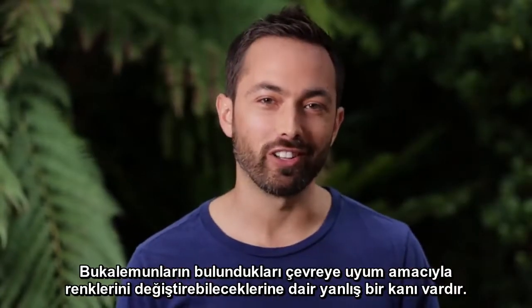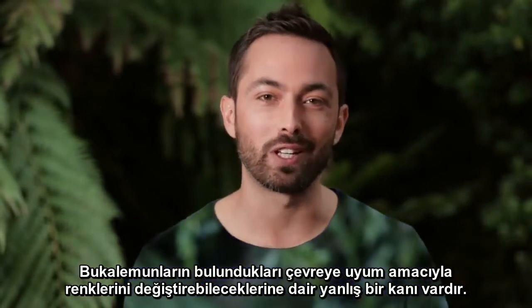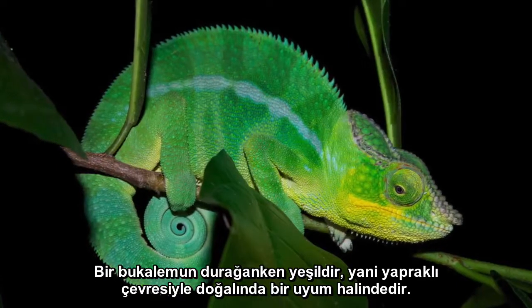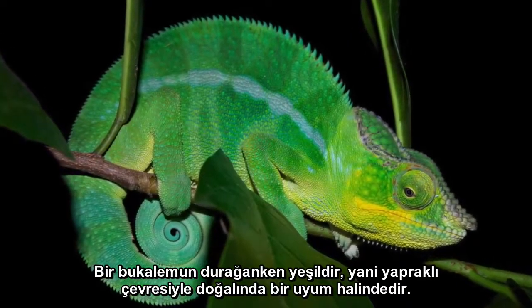There is a misconception about chameleons that they change their color in order to blend in with their environment. That is actually not the case. When a chameleon is calm, it is green, and so it naturally blends in with its leafy surroundings.